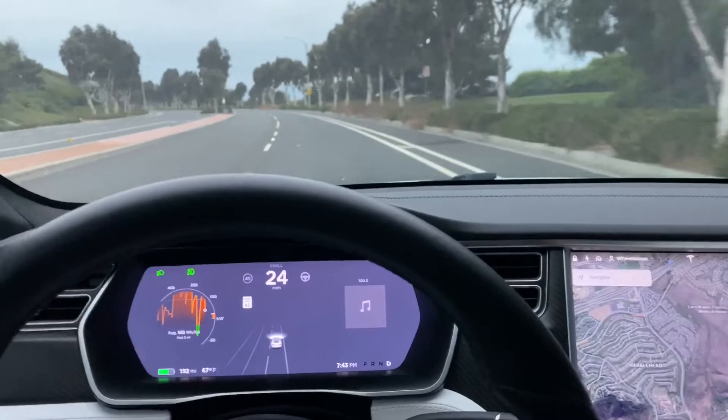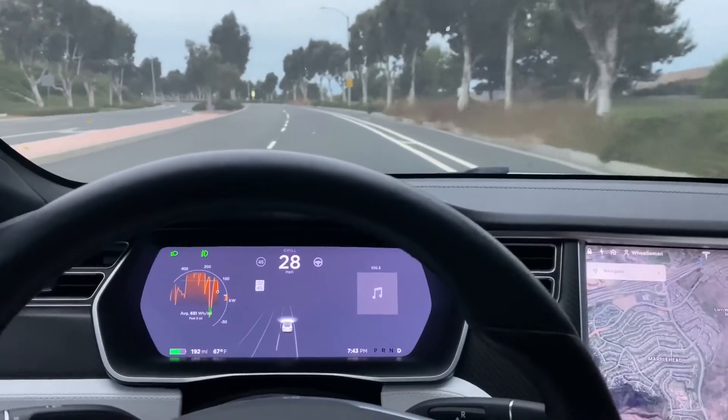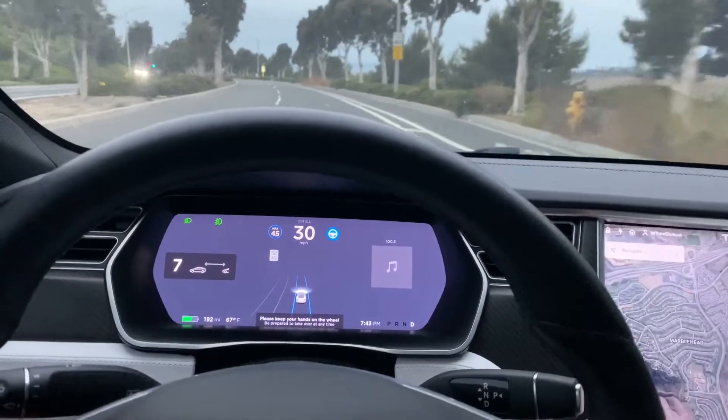Hey YouTube! Here's a video about the latest autopilot and how it handles the roads.